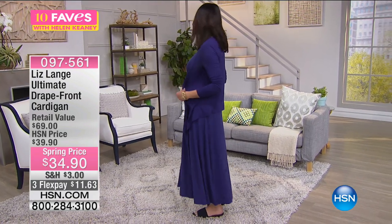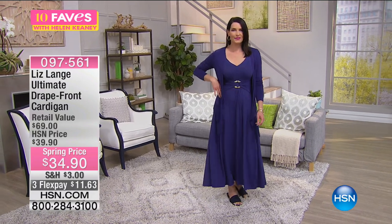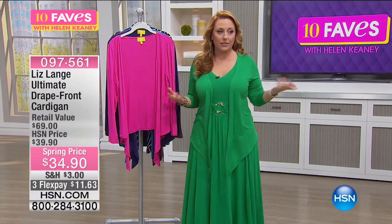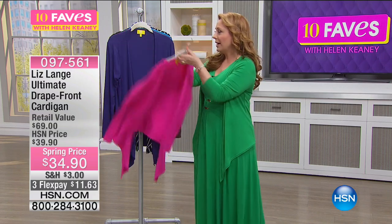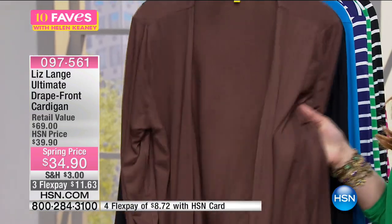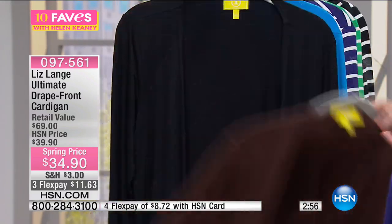I know these cardigans are super versatile, and I can show you the colors that match back to the Today Special. I'm wearing the Kelly green. Angie — she's wearing the small in navy. I would get the medium myself. The colors are: Kelly green, peony, navy — which we saw on Angie — and chestnut. The chestnut is a really great neutral that you're going to wear with everything. And then black.